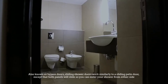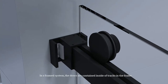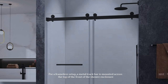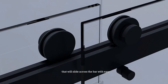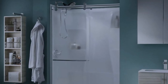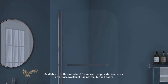Number three: sliding shower doors, also known as bypass doors. Sliding shower doors work similarly to a sliding patio door, except that both panels will slide so you can enter your shower from either side. In a framed system, the doors are contained inside of tracks in the frame. For a frameless setup, a metal track bar is mounted across the top of the front of the shower enclosure — the glass panels will hang on the track bar with rollers that slide across the bar with ease. This type of shower door can be pretty difficult to install, so you may want to consider contacting a professional.